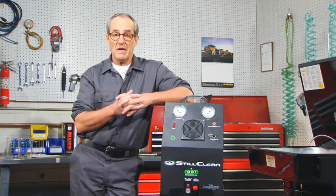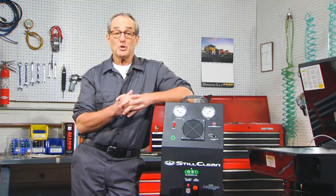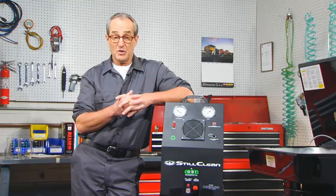The truth is that even if you do maintain those short service cycles, the solvent isn't as clean as it could or should be, and you're still spending a lot of money on service contracts. You need clean, pure solvent to work with each and every day.